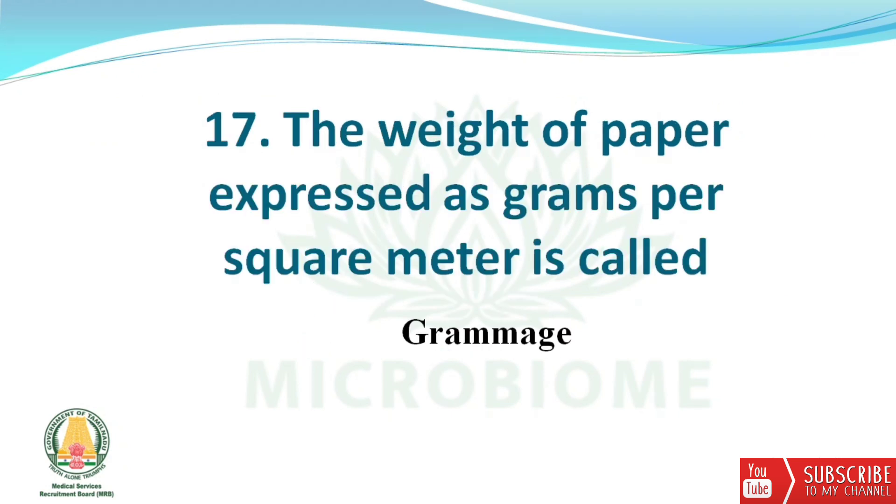Next: the weight of paper expressed as grams per square meter is called gramage.